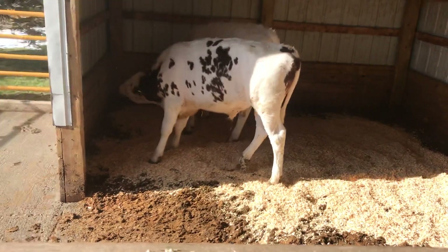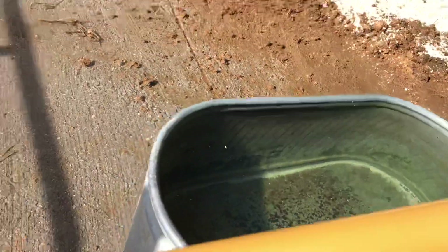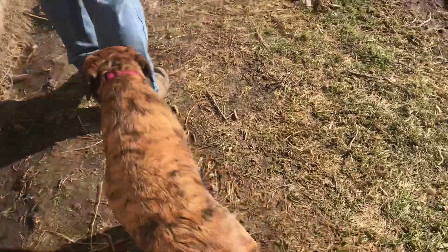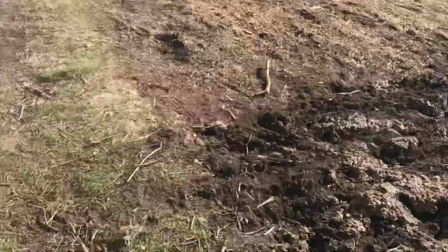We'll walk over to the sheep. The boys filled and gave the cows new water this morning too. And it's Anna's birthday today — she's one year old today!